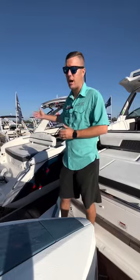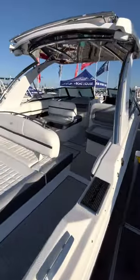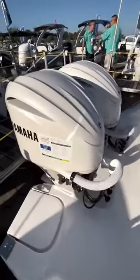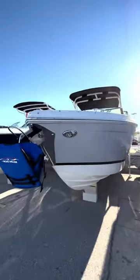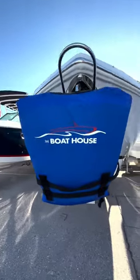As we move down our docks here, you'll see behind me the Cobalt 30SC — brand new — equipped with Yamaha 300s. And as we move down around the corner, you'll also see the Cobalt R8, Cobalt R6, and Cobalt 25SC.